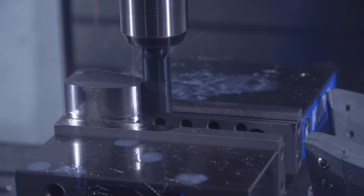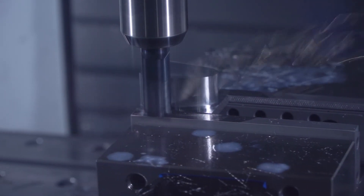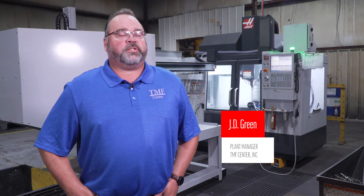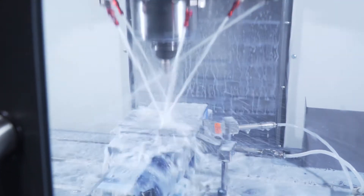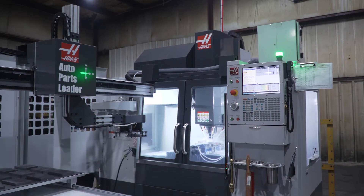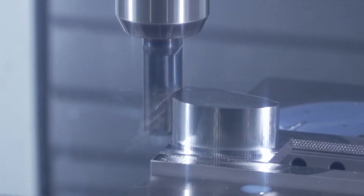The APL that we've just received from Haas is helping us mainly with our labor forces. Right now we're having troubles finding labor, people to work, and this is offsetting some of that hardship. It's running very well. We've been able to eliminate some of our past due work by not having a person tied to it, and it just continues to run eight to twelve hours a day.